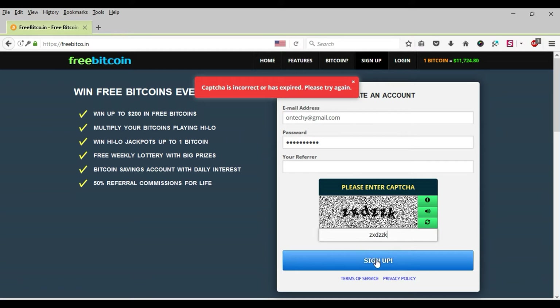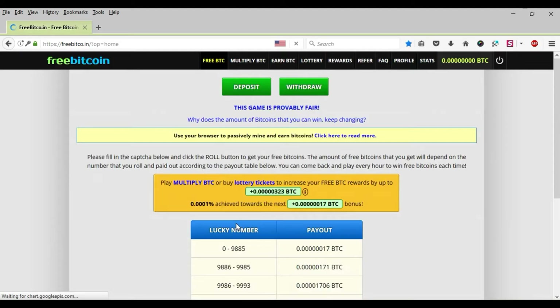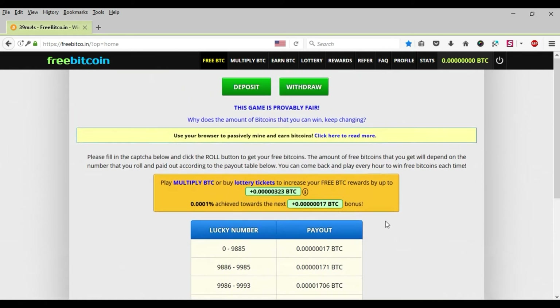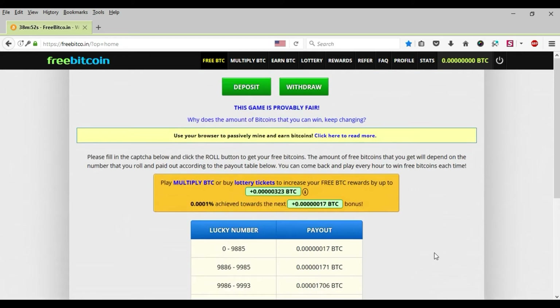Sign up was successful. To use it, fill in the captcha and click the Roll button to get your free Bitcoin. The amount of free Bitcoin that you get will depend on the number that rolls.